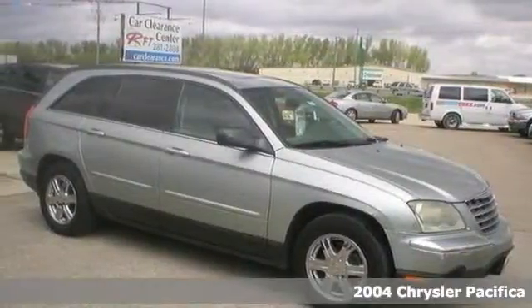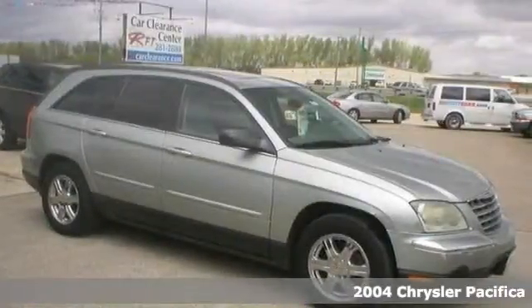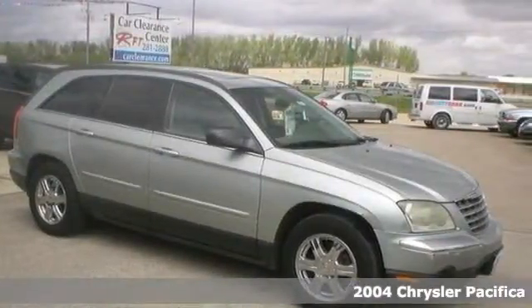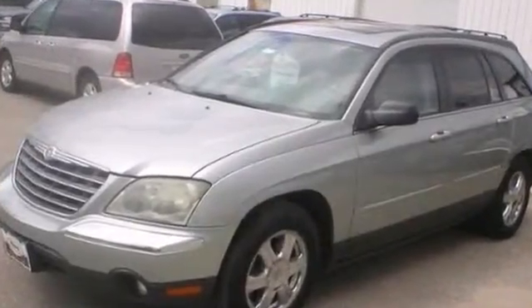Here's a 2004 Chrysler Pacifica. Standard amenities include a tilt steering wheel, power door locks, self-leveling suspension, keyless entry, and a premium AM-FM CD audio system.